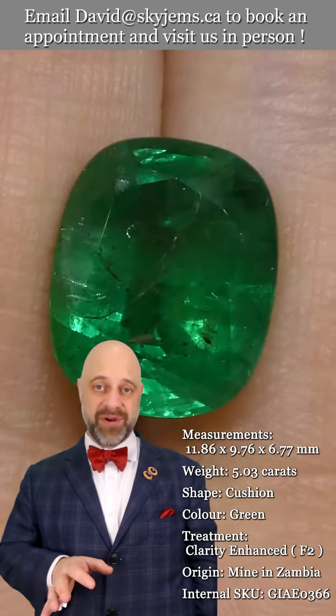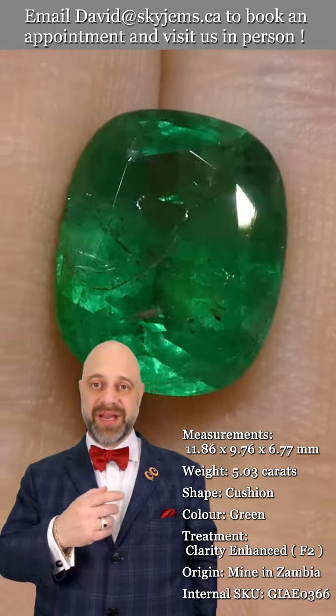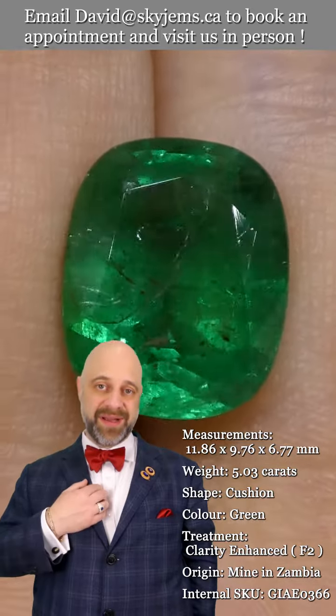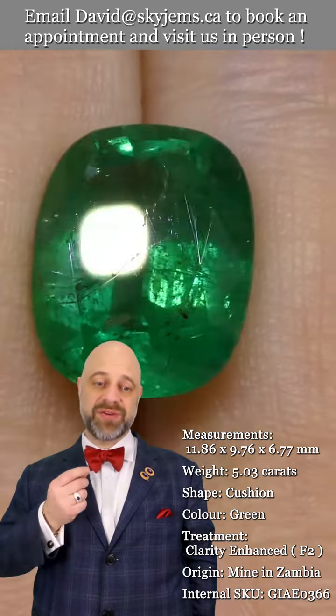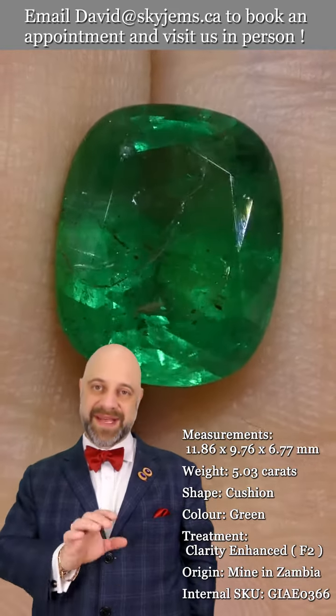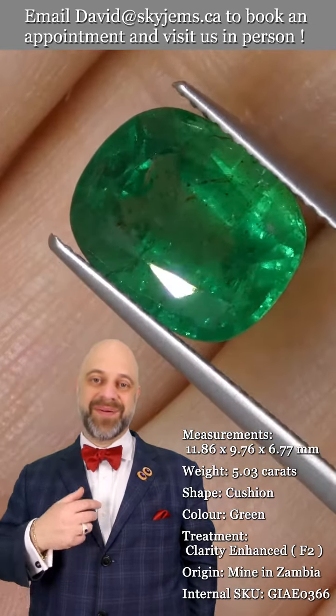Once we set this up — whatever it is we make, whether it's a solitaire engagement ring, a right hand ring, a cocktail ring, a signet ring, a pendant — whatever we make with this, it is going to be ravishing. Just look at that stone. I love this stone; it's really quite special.